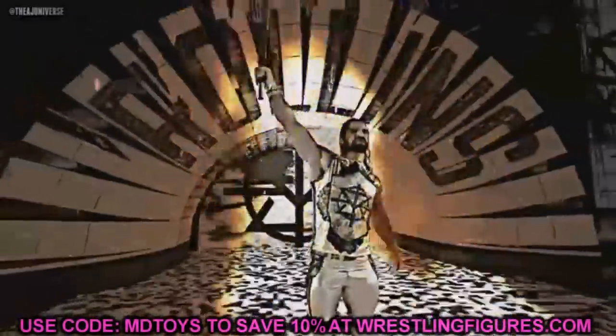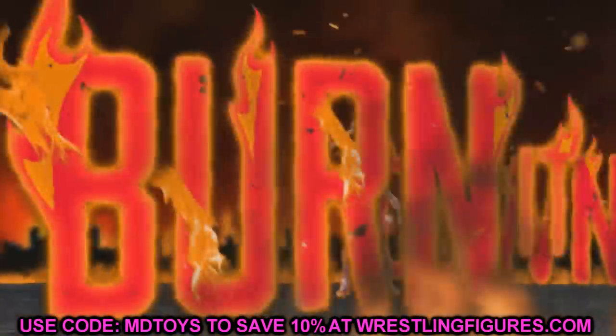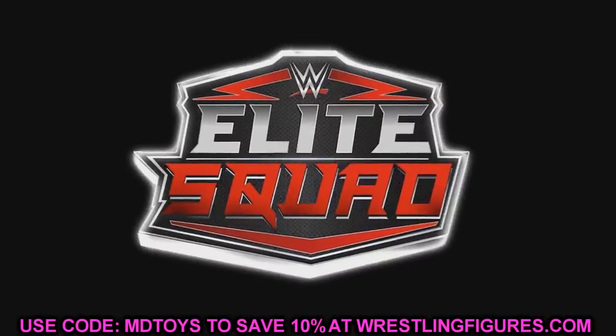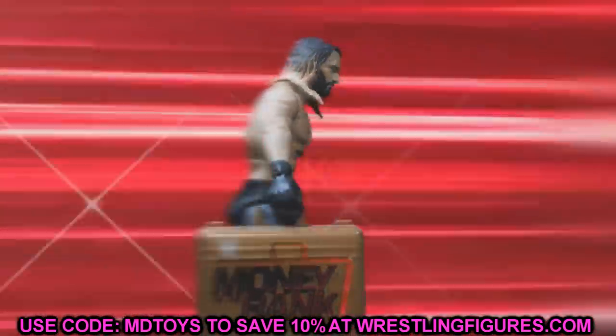Welcome back to another My Name Toys video. Today we are going to be taking a look at some WWE action figures that we should see in the flesh as of tomorrow. Tomorrow we're actually getting brand new WWE Mattel action figures revealed.